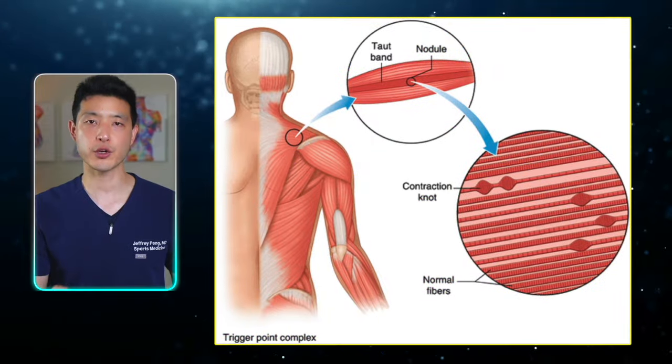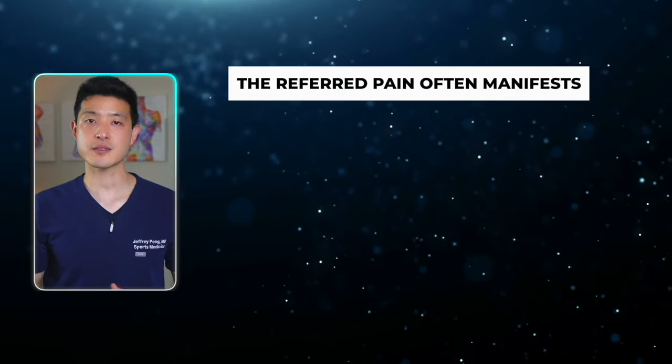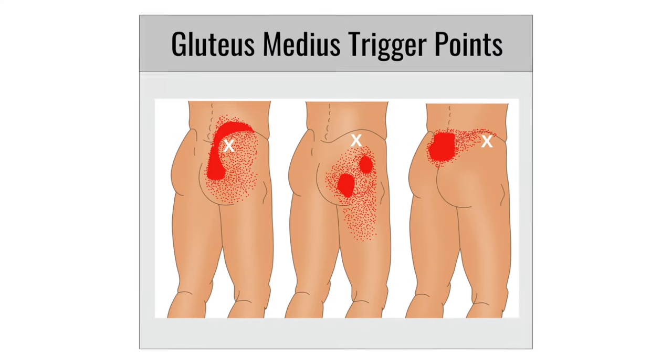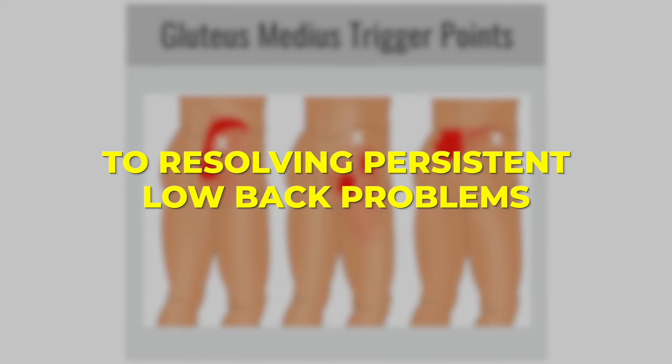Trigger points are hyper irritable spots within a tight band of muscle fibers. These points can cause pain not only at their specific location, but also in distant areas. For the gluteus medius, the referred pain often manifests in the lower back, hip, and even down the leg. This pain referral can mimic or contribute to the perception of low back pain. Treating these trigger points in the gluteus medius is crucial to resolving persistent low back problems.